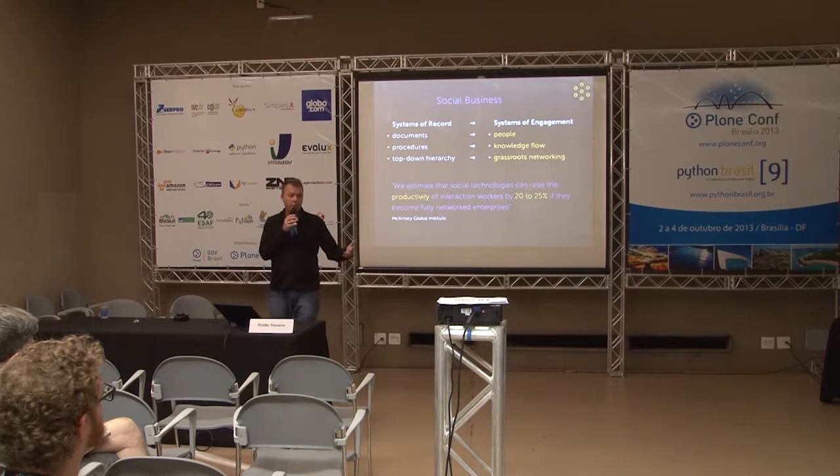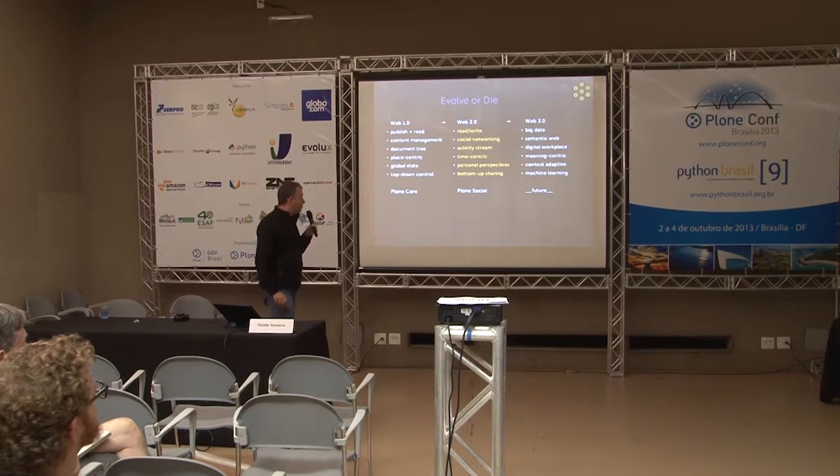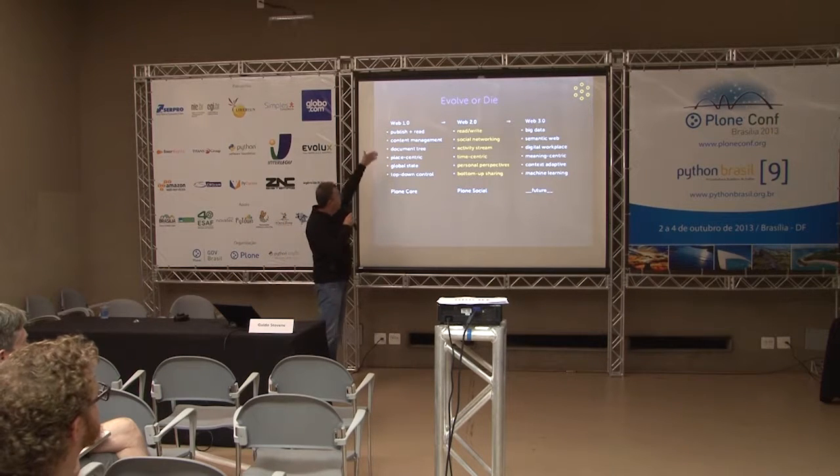McKinsey and Deloitte have done research into this. McKinsey estimates that if you fully roll this out to your employees, suppliers, and clients — realizing a fully networked social enterprise — that would give you productivity improvements in the order of 20 to 25 percent. Most of that comes from eliminating email and the noise that comes with it, and replacing that with smarter and more productive technologies.